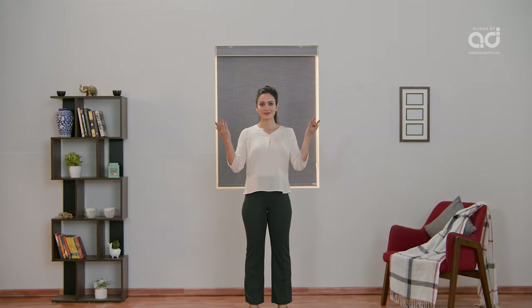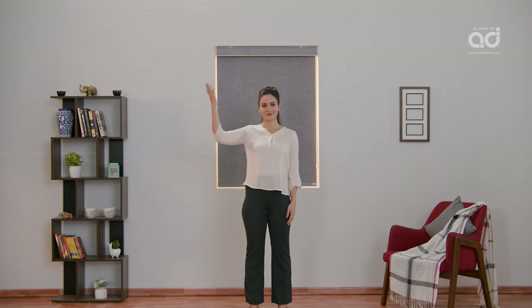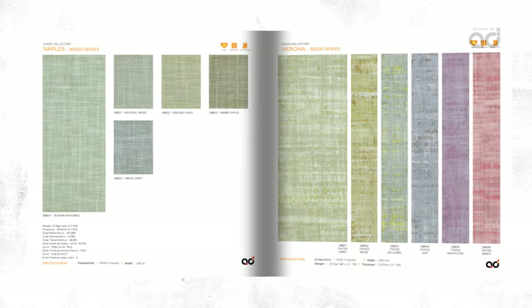Here are the main four reasons to choose roller blinds: streamlined modern appearance, wide choice of fabrics and colors, select blackout fabrics for room darkness, and easy-to-use functionality with easy maintenance.